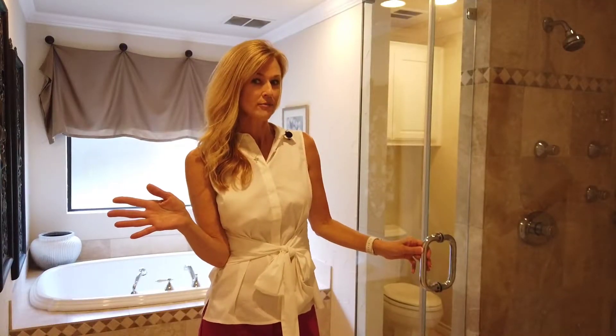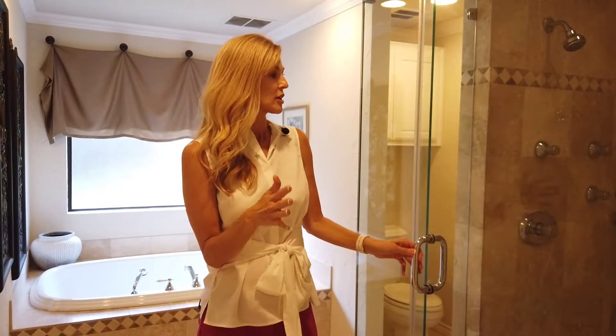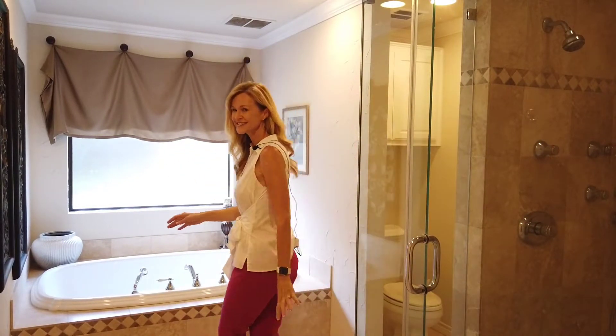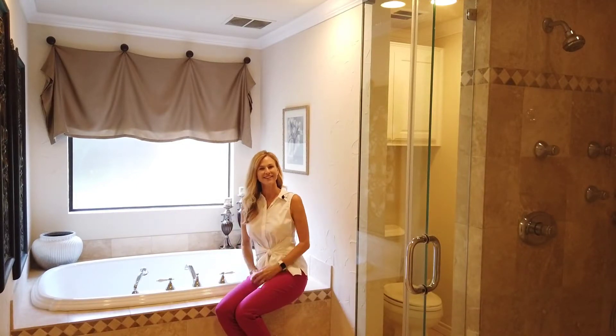Welcome to your master spa. Check out the totally renovated bathroom. The walk-in shower is huge — it has multiple shower heads, tile, and stainless glass. Awesome. And then we have a nice built garden tub, so you can definitely enjoy a nice big bubble bath in here.